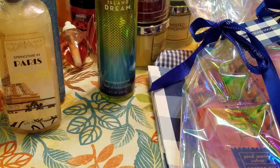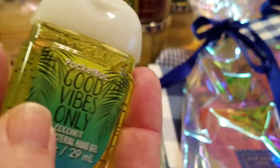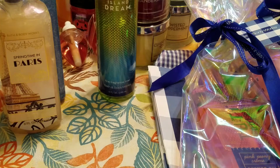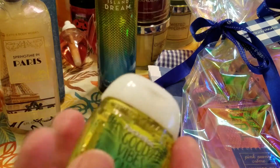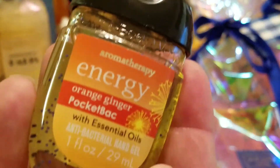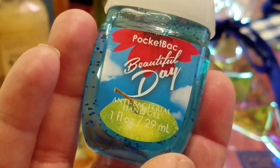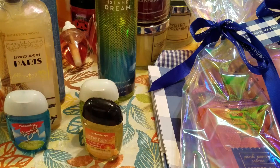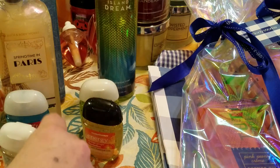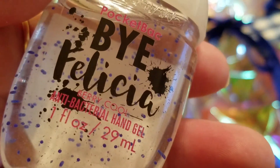This store had no 75% off candles — they had actually increased the price on what others were finding for 75% off, up to $10, so I did not buy any. I did take advantage of the pocket BACs though — you get five for six dollars — and after the coupon they ended up being about $0.89 to $0.90 a piece. I picked up Good Vibes Only in Coconut, Energy Orange Ginger, Beautiful Day, Magic in the Air — I just love the glitter — and last but not least, Bye Felicia. I had to get it.